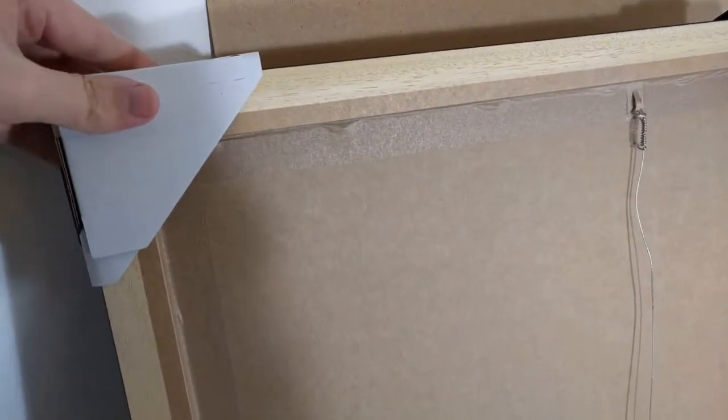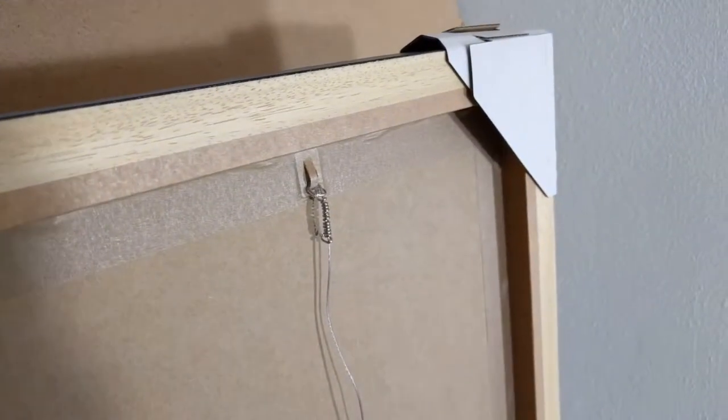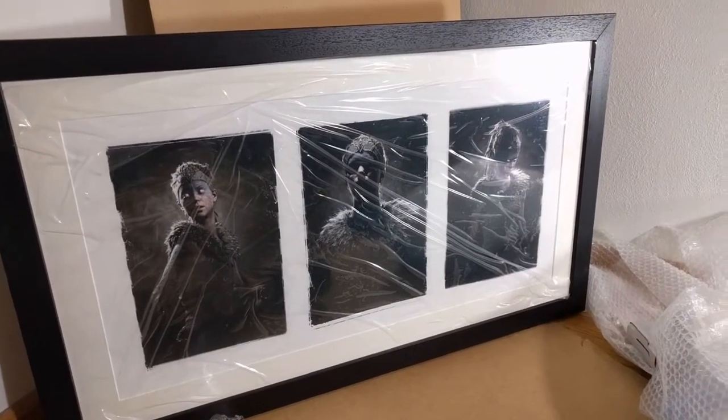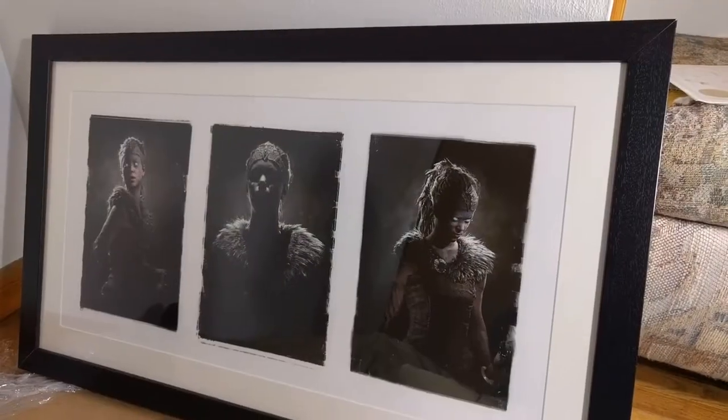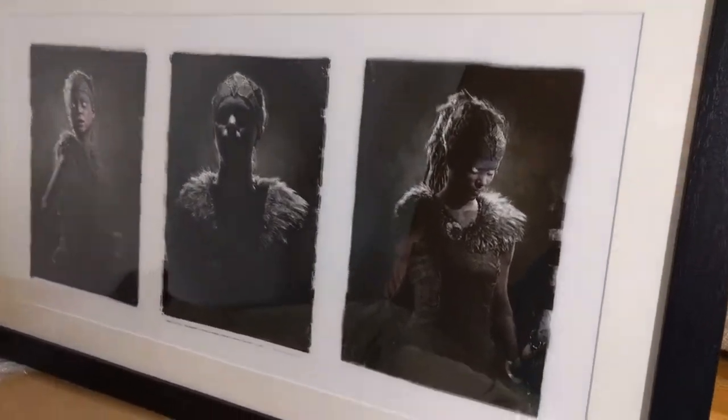I was worried about damage since it was shipped internationally, and I chose the option to have them frame it for me. It's also the cold season, so I thought moisture might be an issue, but it appears to have been packaged and handled very well. The frame also appears to be permanent, which is a nice touch.